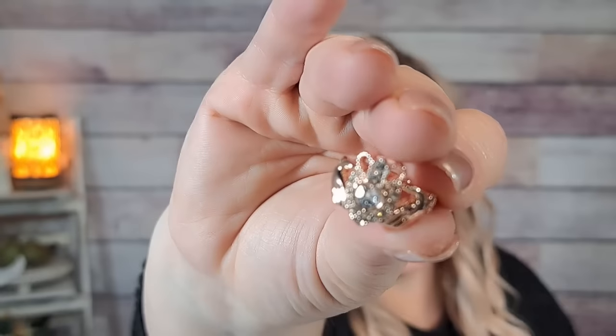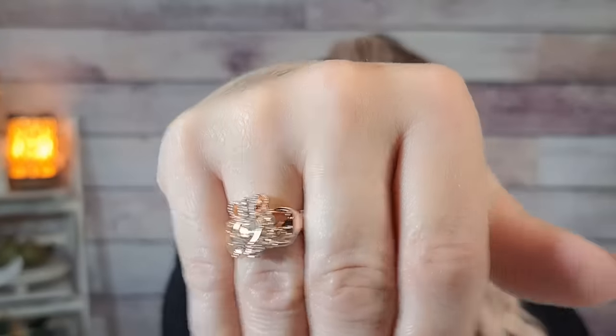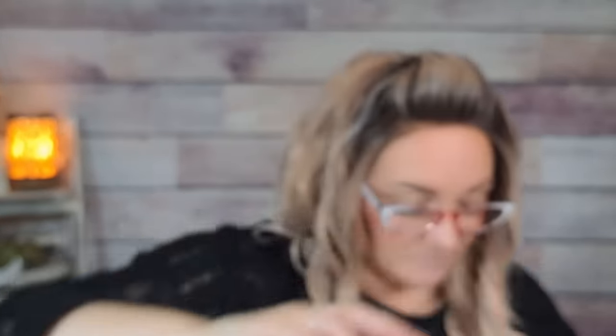Another ring — this is a Claddagh in rose gold for $1.48. I like this one much better. It's really pretty — very sparkly. Really, really pretty.